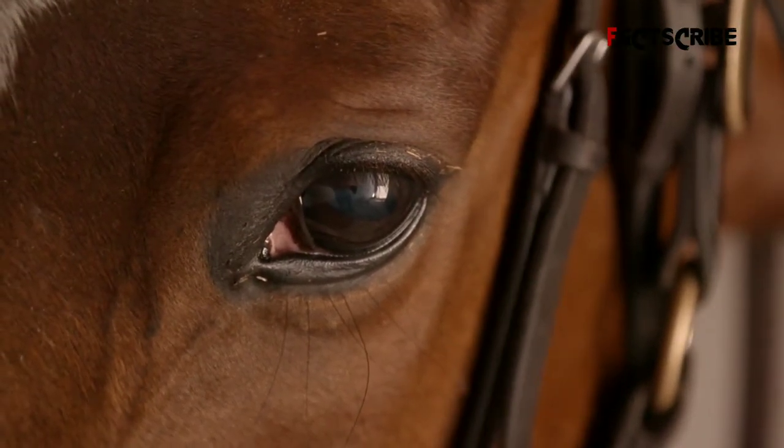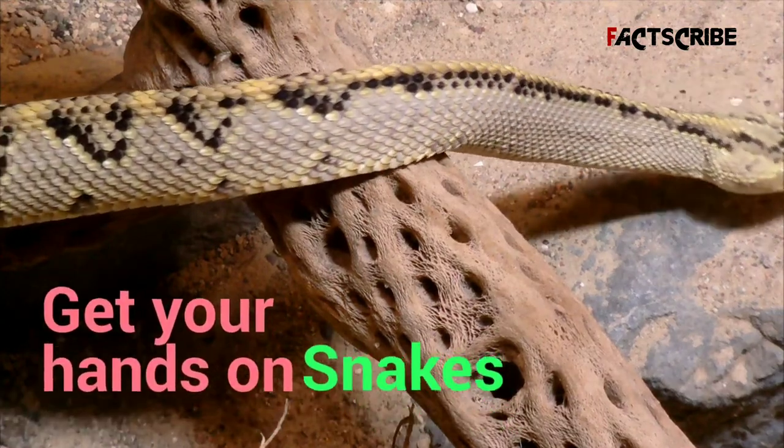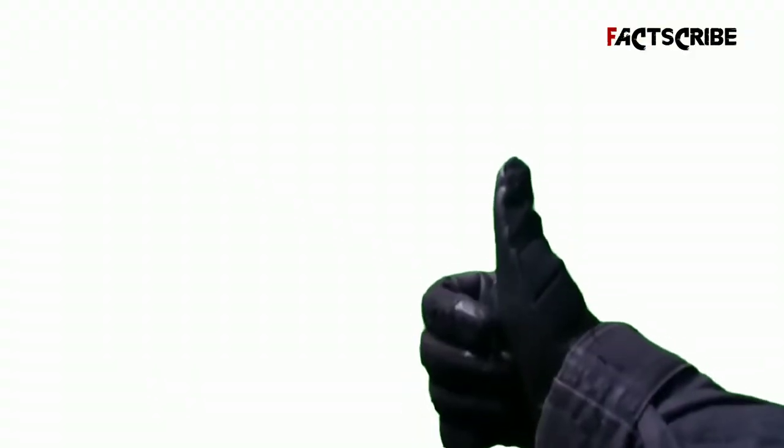Step 1: Milking the venom. The first step is getting your hands on a lot of snakes, which are quarantined and monitored for weeks to months to ensure good health before milking.